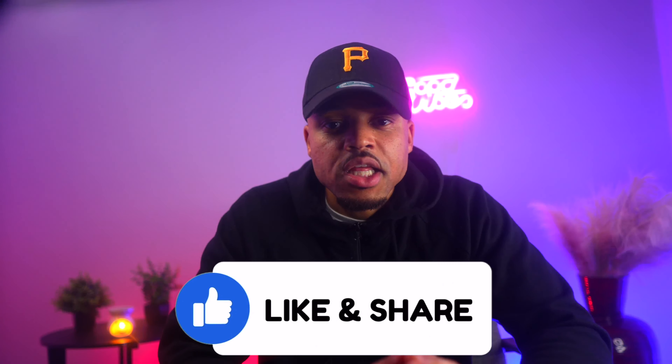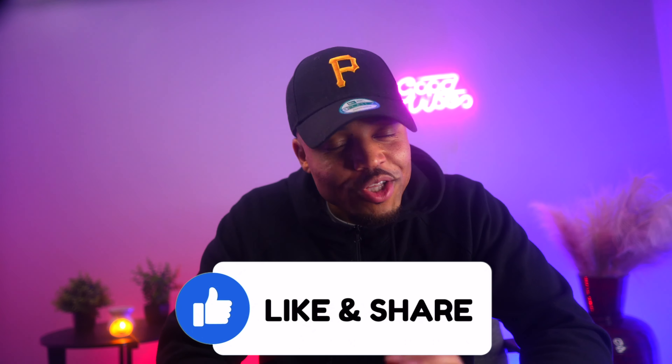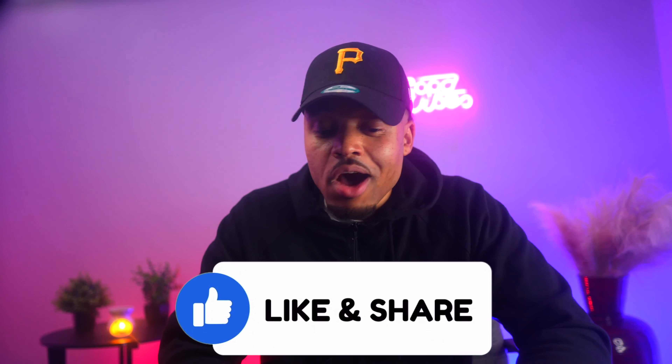Before we get started, I just want to ask if you don't mind hitting that like button for me, as it helps my channel out a ton. I really appreciate all your support. Now, enough rambling — let's get back into this Navy Federal Credit Card.